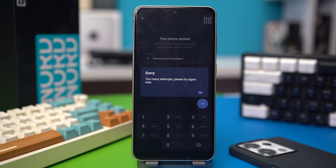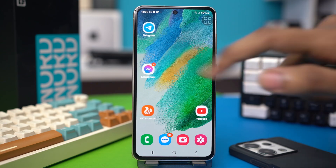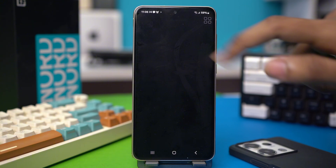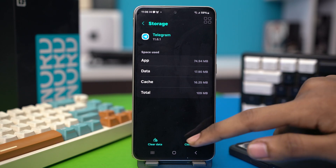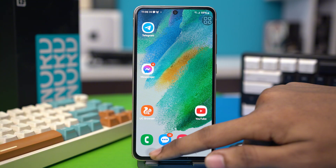Solution 1: Clear Telegram app's cache and data. To do this, find the Telegram app on your home screen, then tap and hold on it, and then tap the 'i' button. This will take you to your app settings. Then scroll down and find the option called storage. Tap clear cache and clear the data. After that, try the process again and see if it works or not.